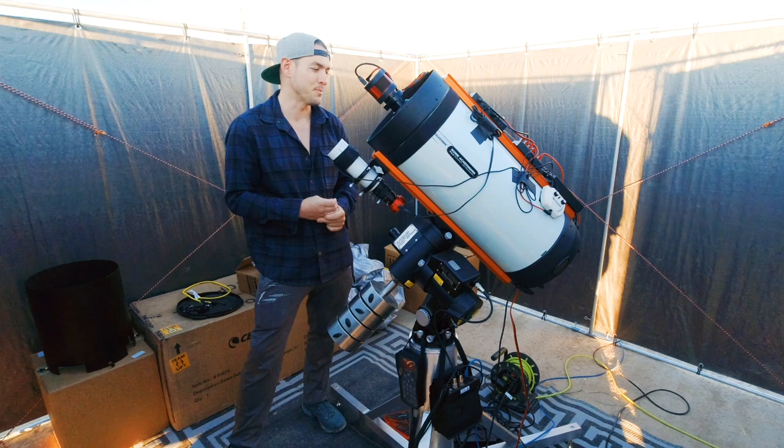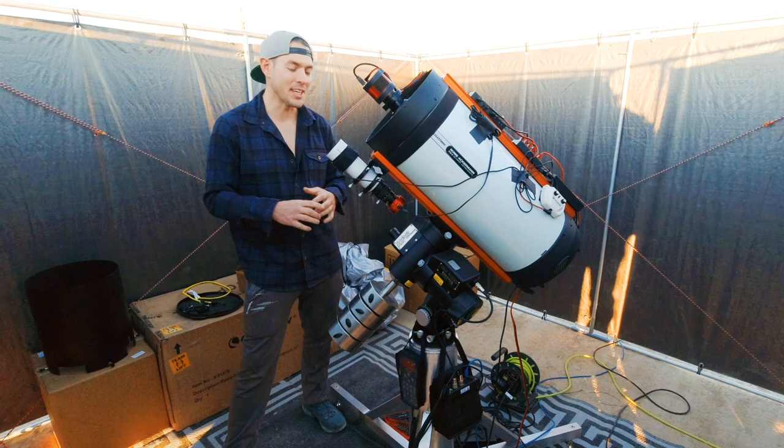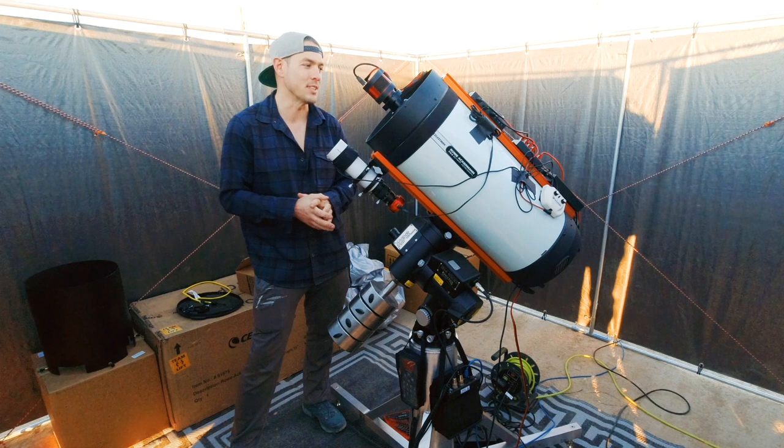I've been engaged in photography generally for a little over 10 years. Astrophotography specifically, I would say about three. Well, you've got all the stuff, that's for sure.